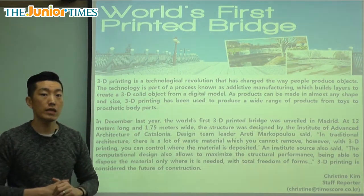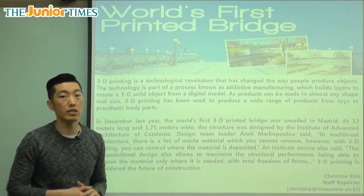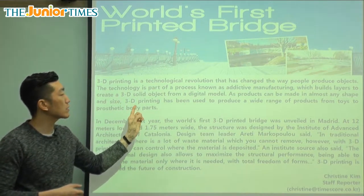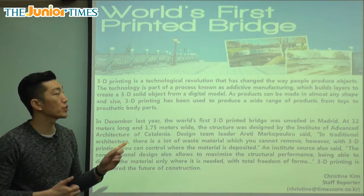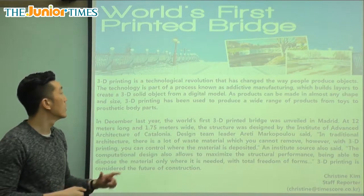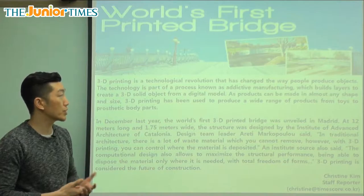Technological has to do with technology like machines or gadgets. And revolution is a huge change — a big change. So 3D printing is a huge technological change that has changed the way people produce objects. Produce means to make, and objects are things that we use. So 3D printing has changed the way that people make things, such as bridges — we've never done that before.